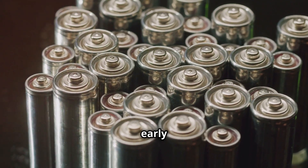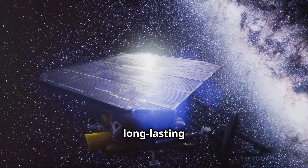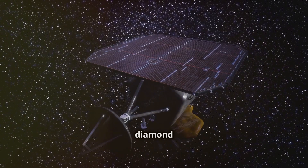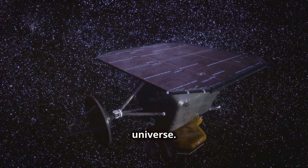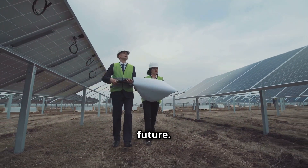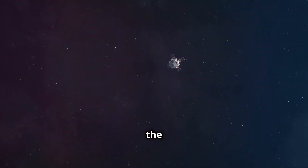While diamond batteries are still in the early stages of development, the future looks bright. These batteries offer a sustainable and long-lasting power solution for space exploration and beyond. As we venture further into the cosmos, diamond batteries will be essential in unlocking the secrets of the universe. They represent a testament to human ingenuity, transforming the waste of our past into the fuel for our future. The journey into the cosmos is just beginning, and with diamond batteries we are one step closer to reaching for the stars.